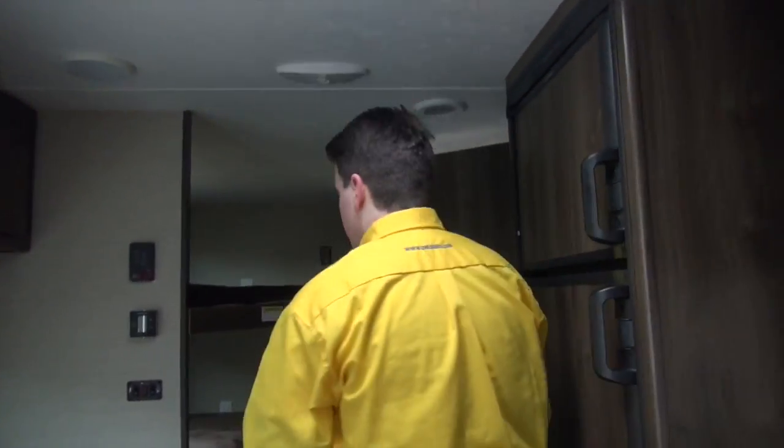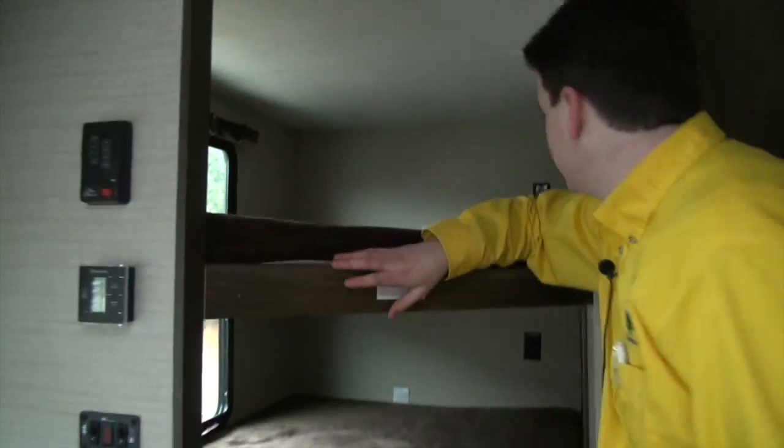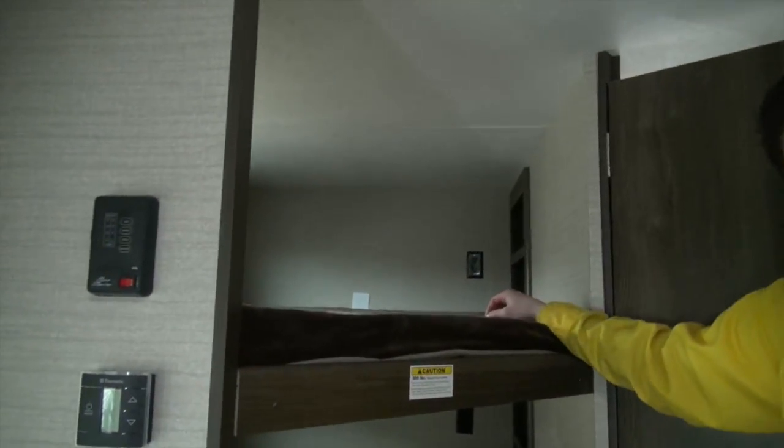You got your nice oversized bunks over here — it's a double over double with the teddy bear fabric, the softest stuff out there in the industry right now. Your kids will definitely love sleeping there. They do have their outlets and little cubbies on the end to keep their iPads, their phones, board games, whatever they have these days.